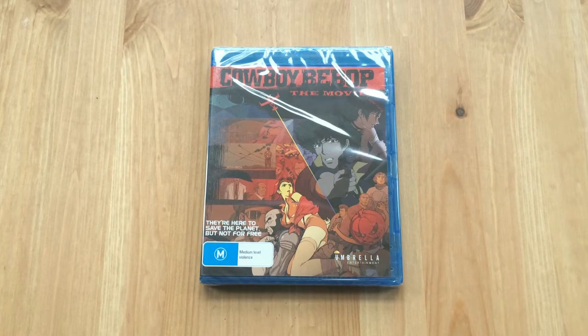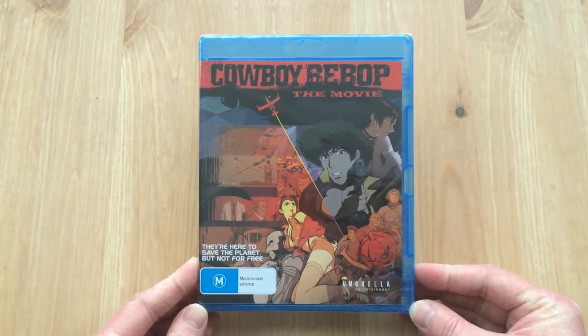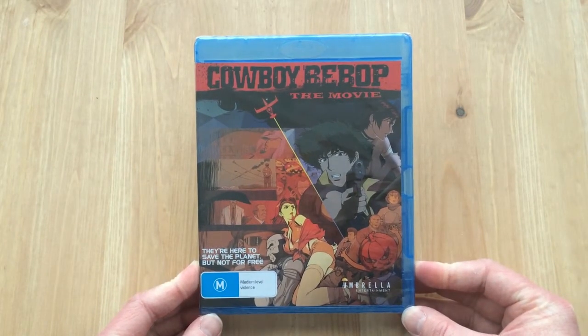Hey guys, it's Scott here from Anime Blu-ray UK, and we'll be unboxing the Australian Blu-ray release of Cowboy Bebop the movie, which is being released in Australia via Umbrella Entertainment — which is quite a weird thing to say if you're a fan of Resident Evil. But nevertheless, let's move forward.